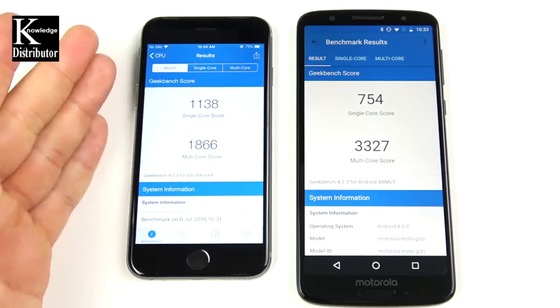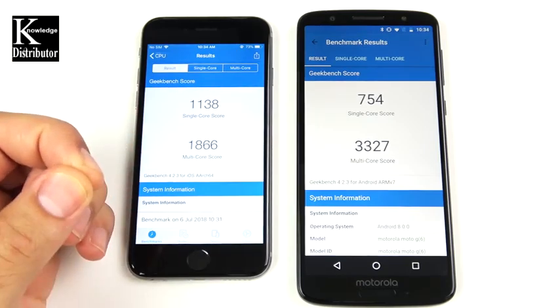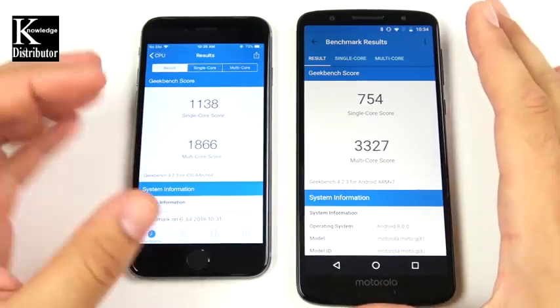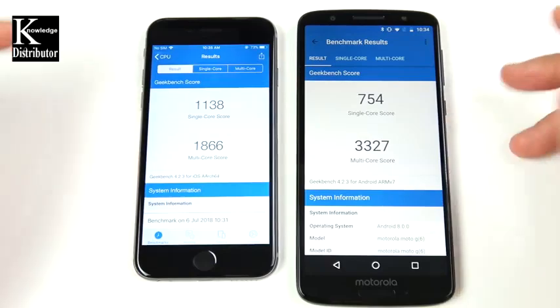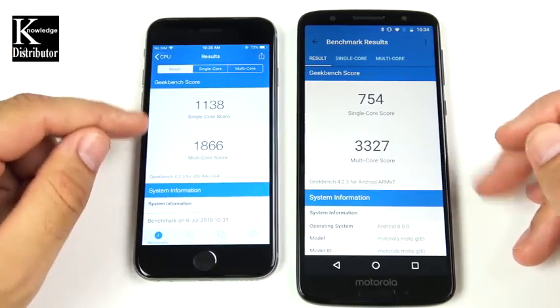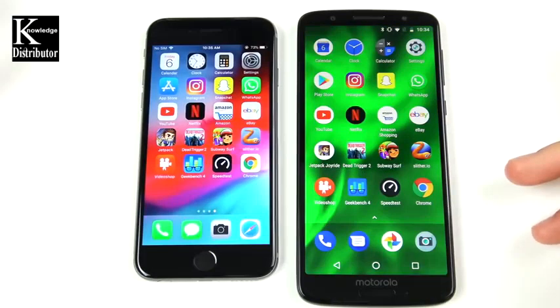Final Geekbench scores: the iPhone 6 beats the Moto G6 handily in single-core, but the Moto G6 gets a higher multi-core score of 1866 versus 3327. That matches what we saw in the speed test — the iPhone kept up likely due to its higher single-core score, while the Moto benefits from multi-core. It's about half and half.